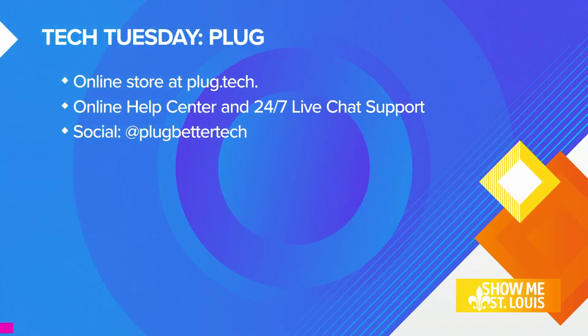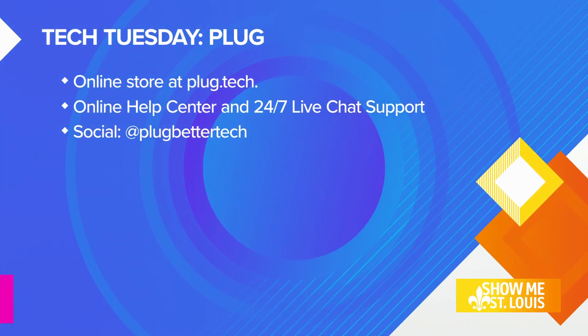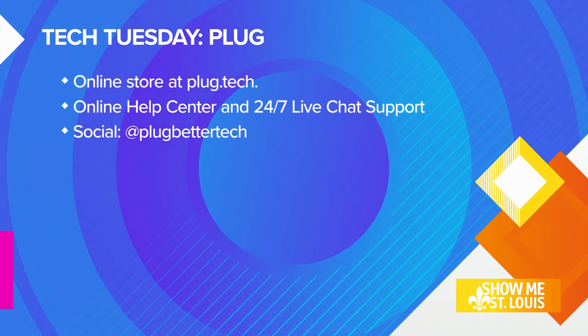Honestly, for a lot of these students, they just need the laptop — they don't need all the elaborate extras that come with some of the new gear. So this is incredible. Thank you so much for helping us make back-to-school a little less expensive. Thank you for joining us on Tech Tuesday, O'Day. Thank you for having us, Mary.